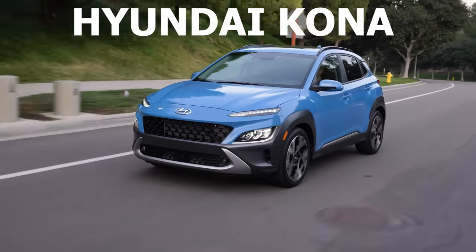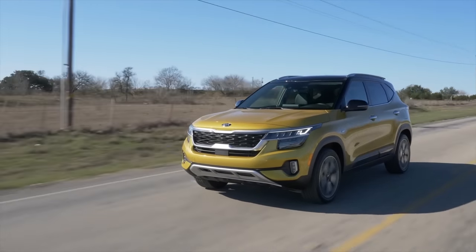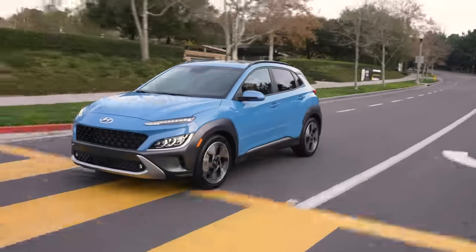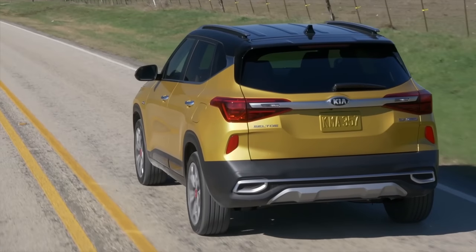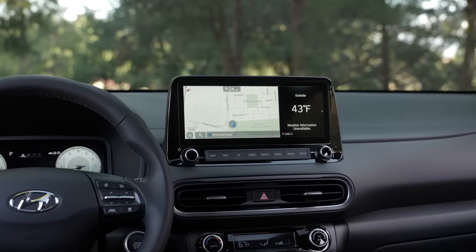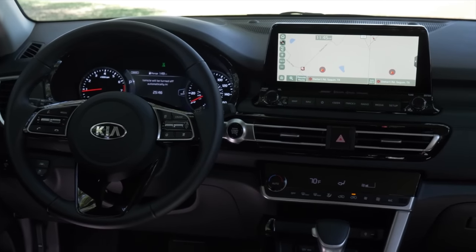Let's get started with my number 5 pick, which is going to be a tag team of the Hyundai Kona and Kia Seltos. Kia and Hyundai are both jointly owned companies and the Kona and Seltos are both mechanically identical SUVs. They are both incredibly well-designed small crossovers with great styling, feature-packed interiors, and both offer amazing value for money. If you're just looking for a small crossover that gives you a lot of features for a really affordable price point, then you can't go wrong choosing either the Kona or the Seltos.